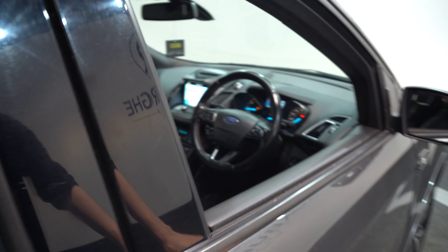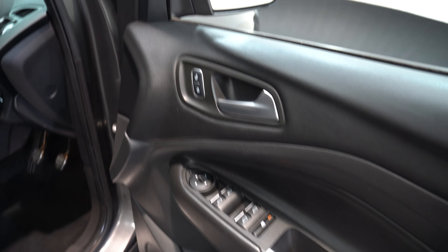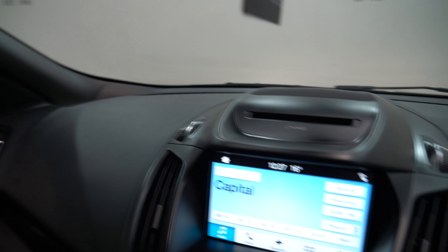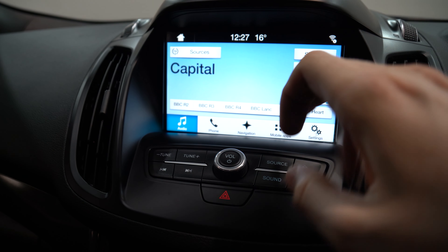Coming around now to the driver's side, taking a minute just to check out some of the details. Stepping into the vehicle, we can see a touchscreen digital display.